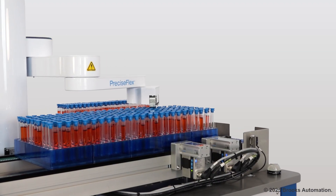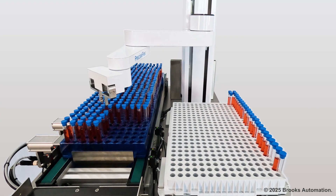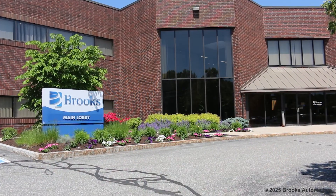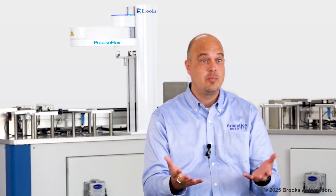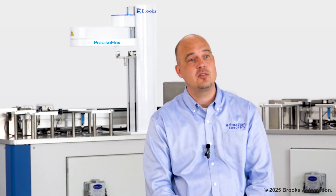The integration of this PreciseFlex 3400 went really smoothly. We had a great experience working with Brooks' PreciseFlex team — they were very collaborative, responsive, and supportive. We look forward to this new partnership with Brooks Automation to do great things together in the future as well.